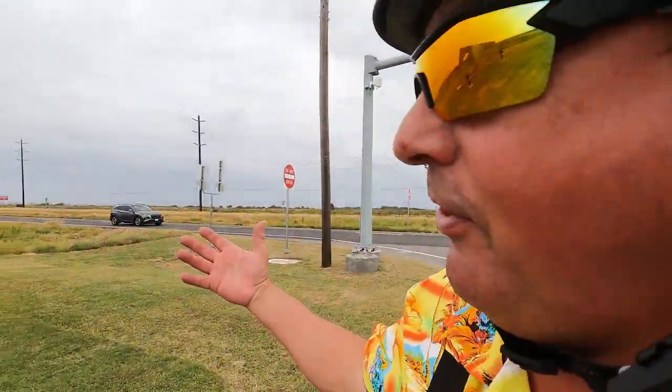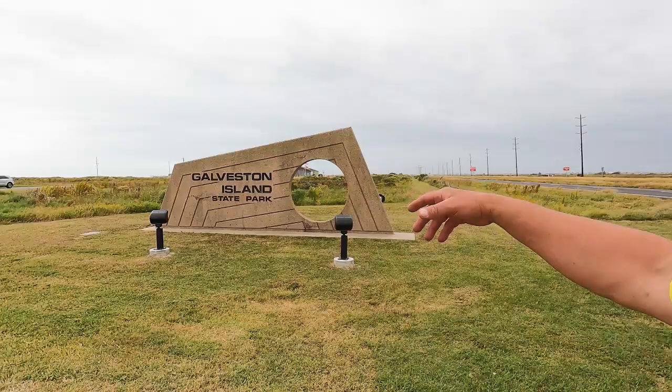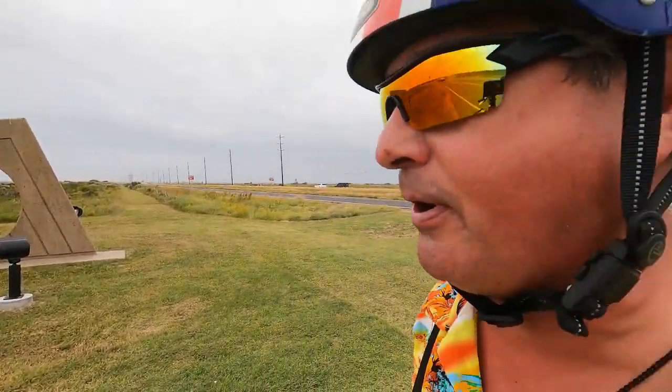Welcome to Dude RV. I really appreciate you stopping by, and you got here right on time — right on time to see all these cars, right on time for a virtual tour of the beachside Galveston Island State Park.